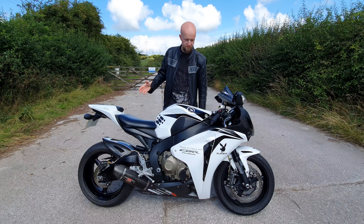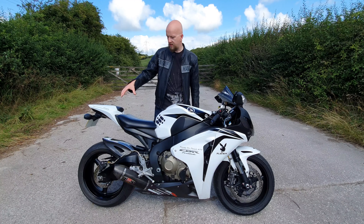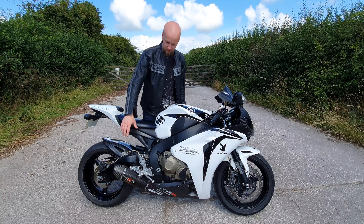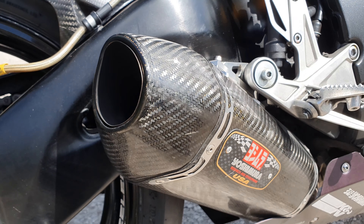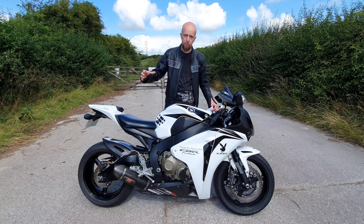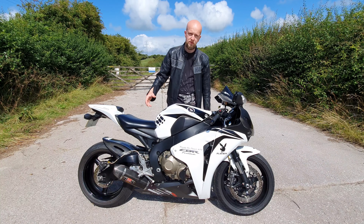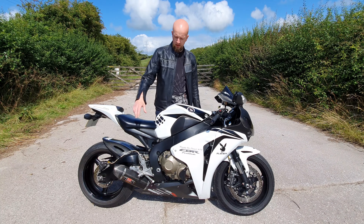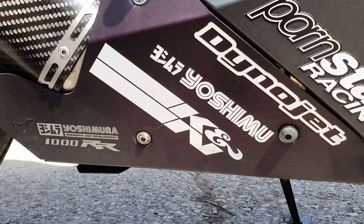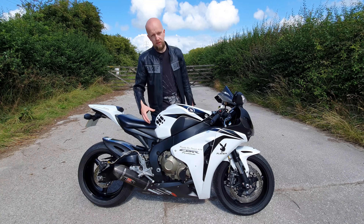The next obvious visual change is the exhaust placement. Up until this point all 1000cc Fireblades had the exhaust mounted underneath the tailpiece, but from 2008 onwards they moved it down below the footpegs. The goal here was mass centralisation — moving the bulk of the weight to the centre of the bike. This bike has a Yoshimura can, but the stock 4-into-1 exhaust actually had a pressure-actuated valve inside it that routed air around different chambers, helping to maximise performance while ensuring it met noise and emission regulations.